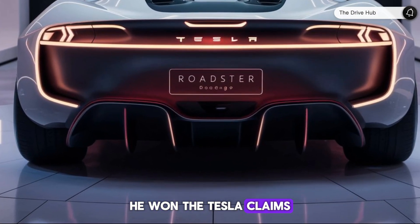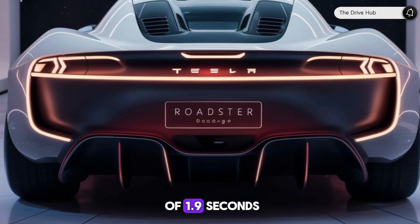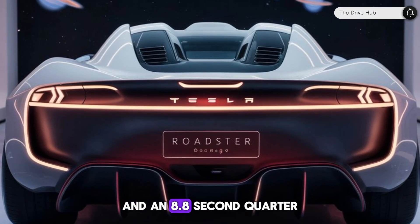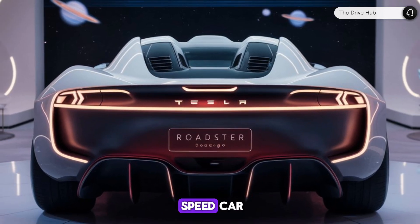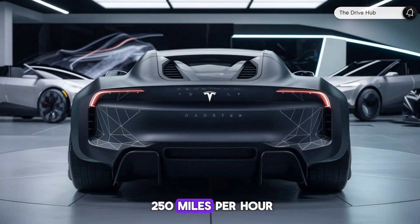Tesla claims a 0-60 mph time of 1.9 seconds and an 8.8-second quarter-mile sprint. The top speed is said to exceed 250 mph.